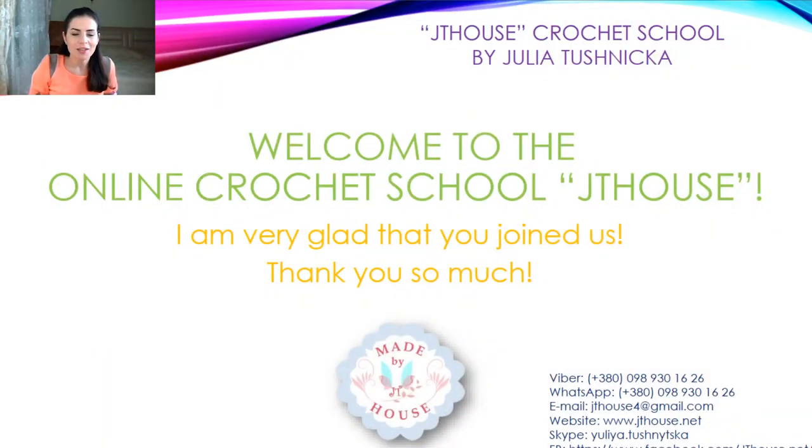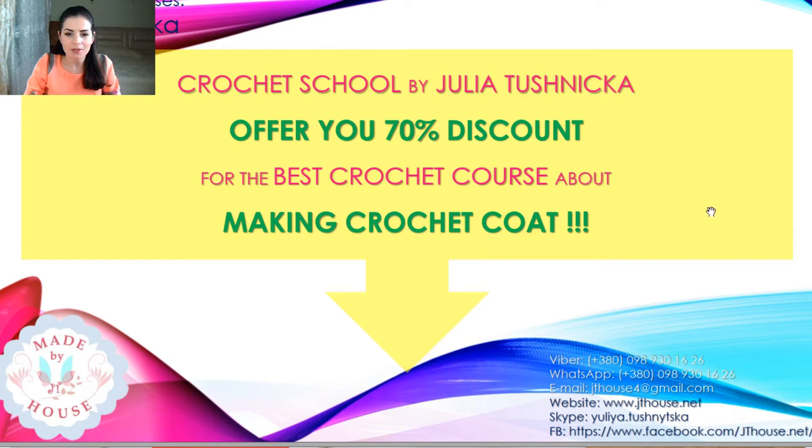Hello my friends! We start the final live broadcast about the last fantastic offers for this Black Friday. Don't miss this last video — it will not be so long. It's about my really interesting course, and I really hope it will be useful for you, because we will talk about warm closures for this winter and autumn. Let's talk about our crochet course.